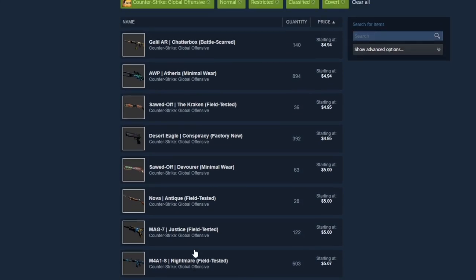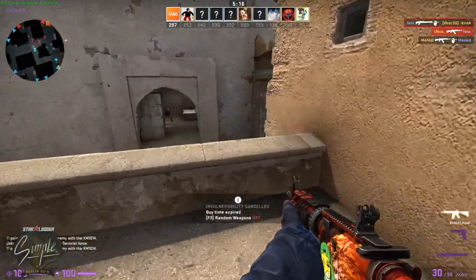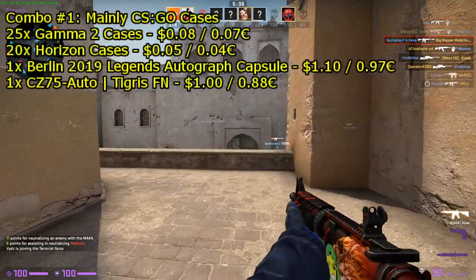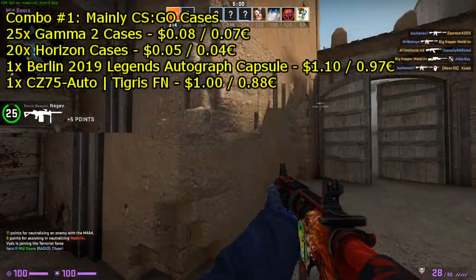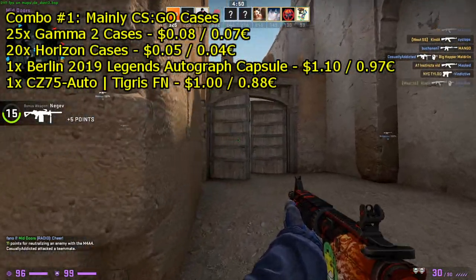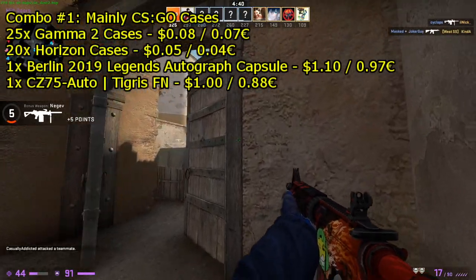Option four is pretty much a combination of all three previous options — you invest a little in cases, a little in skins, a little in stickers. You want to diversify your investments. For Combo 1, you mainly go for CSGO cases plus one or two sticker capsules and one CSGO skin. For example, buy 25 Gamma 2 cases at $0.08 each using buy orders, plus 20 Horizon cases at $0.05 each, plus one Berlin Legends autograph sticker at around $1.10 using buy orders — it may go even cheaper during the sale.